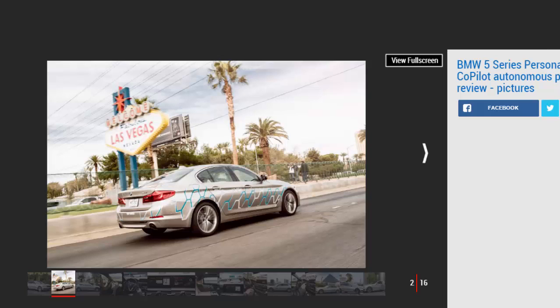And unlike many self-driving car tests, we were actually allowed in the driver's seat rather than sitting on the passenger side with an engineer in control. We were also permitted to drive the personal co-pilot prototype on public roads with free-flowing Vegas traffic just centimeters away — evidence of how confident BMW feels in its tech.